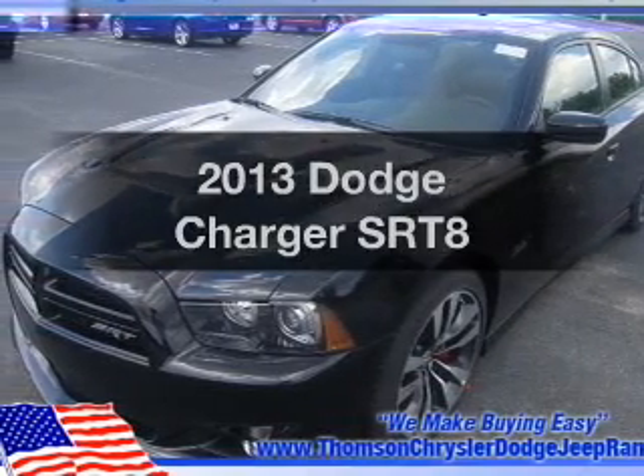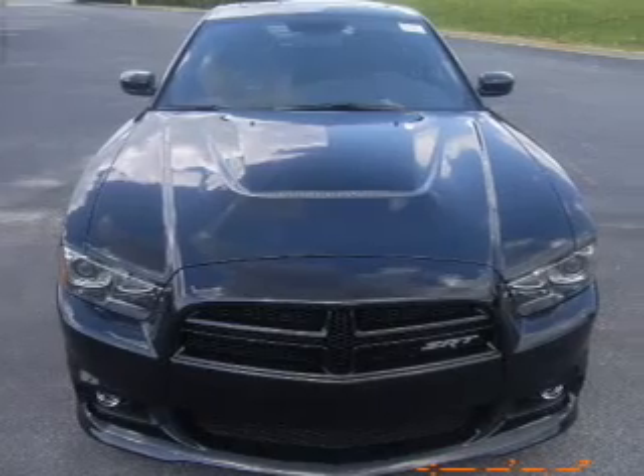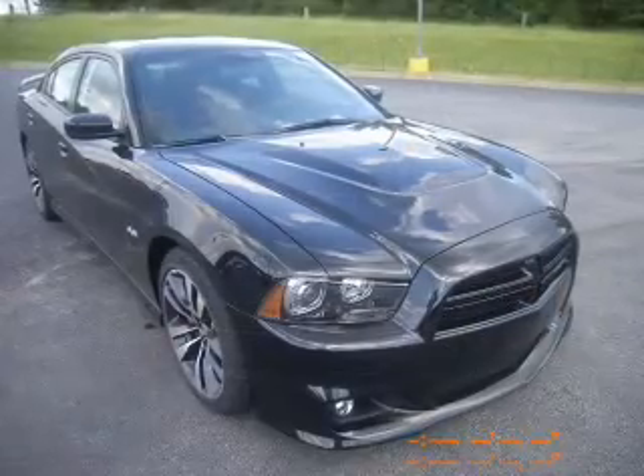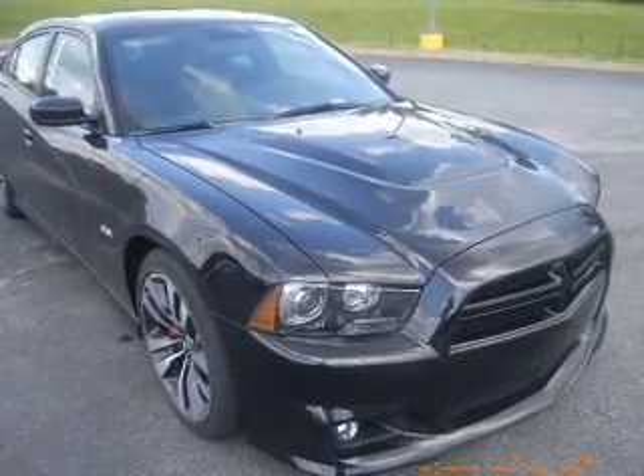Imagine yourself in this 2013 Dodge Charger. This is the set of wheels you've been looking for. The powertrain includes rear-wheel drive with a powerful 8-cylinder engine that responds smoothly to its 5-speed automatic transmission.